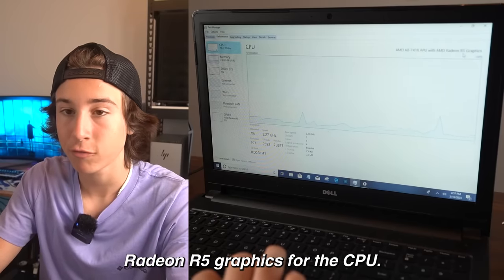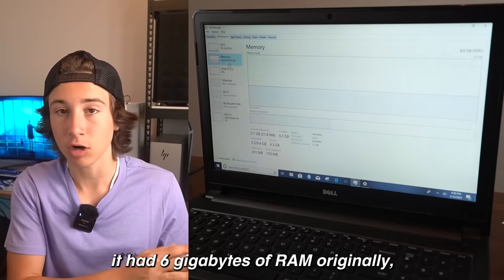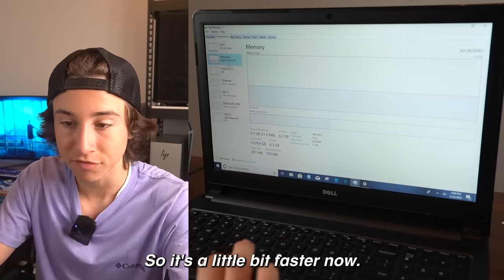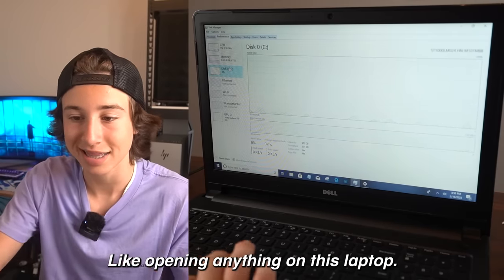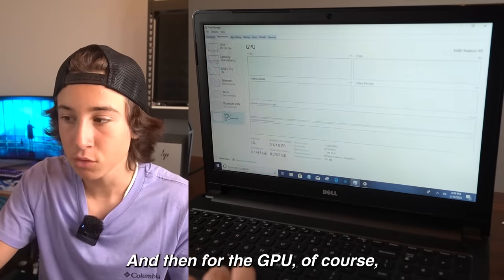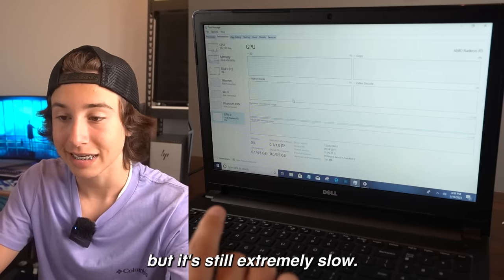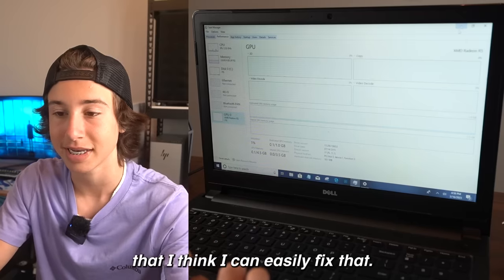It has an AMD Radeon R5 graphics for the CPU. The memory that it came with had six gigabytes of RAM originally, but my dad upgraded it to eight gigabytes, so it's a little bit faster now. It has a hard drive, which is why everything is so slow, like opening anything on this laptop. It's just using integrated graphics and doesn't have its own graphics card, but it's still extremely slow.